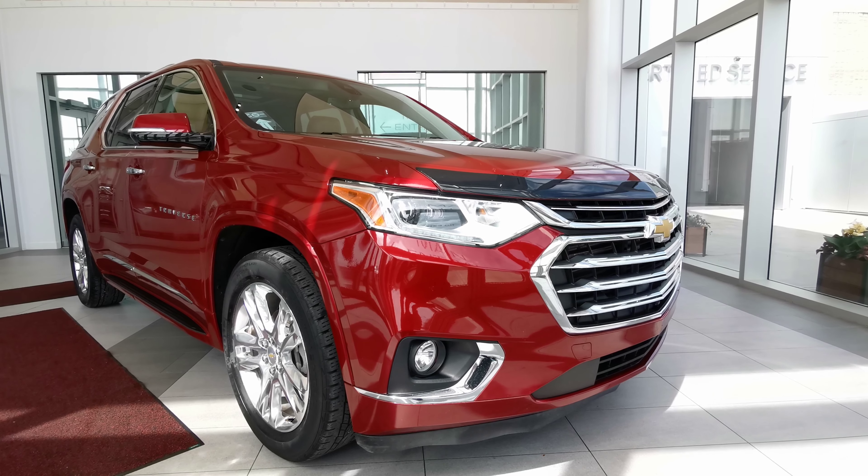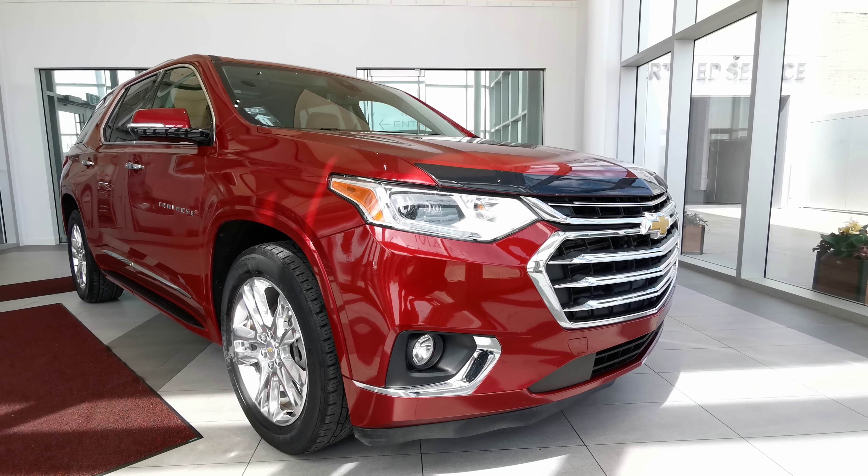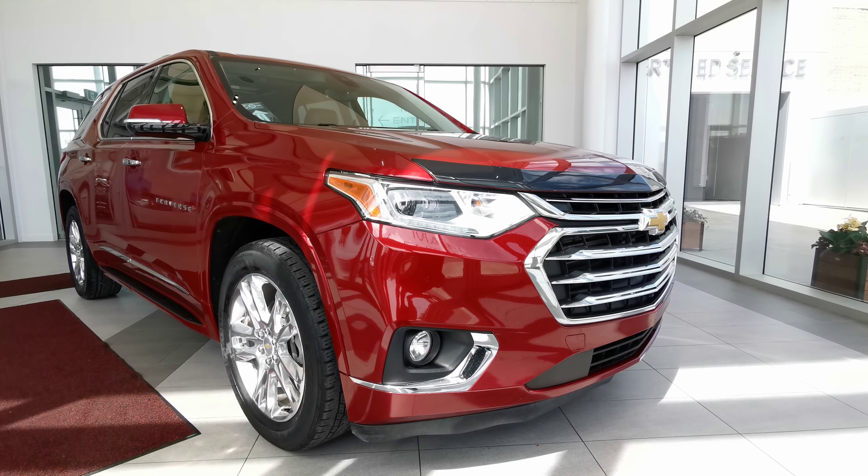Welcome to Wolf Cadillac. Today we'll be looking at this 2018 Chevrolet Traverse High Country. This vehicle comes in a Cajun red tint coat exterior color, four door sport utility SUV, seating 7 in a brown interior color, carrying a 3.6 liter V6 engine with a 9-speed automatic transmission and all-wheel drive train.